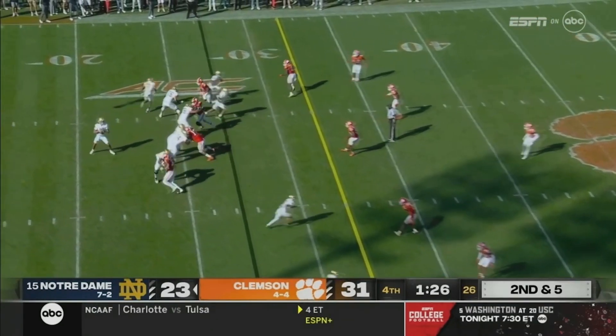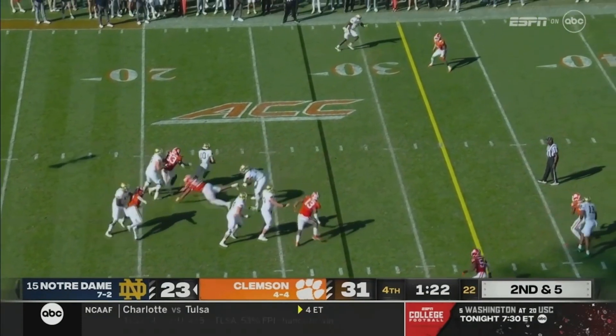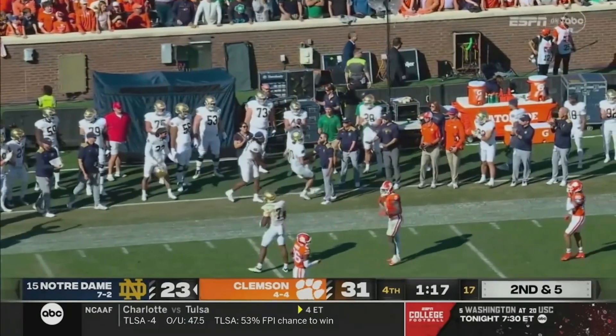Trailed 10-3 after the first quarter and they've trailed ever since. Hartman runs into traffic, Hartman takes off running now, and just to the sideline.